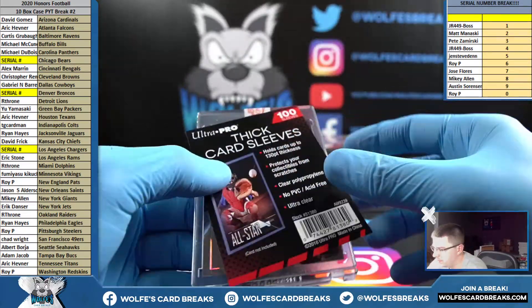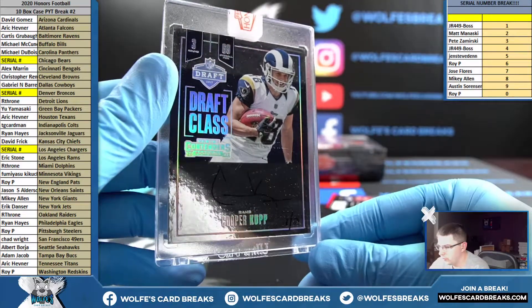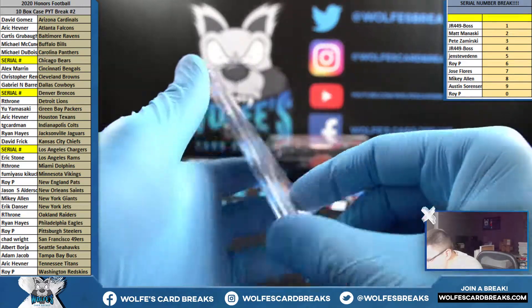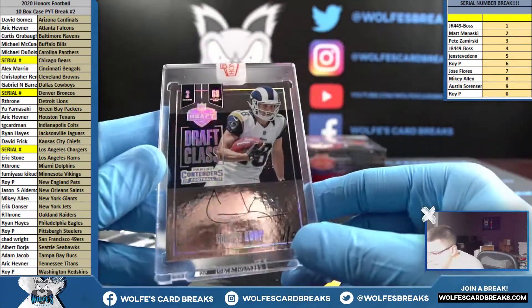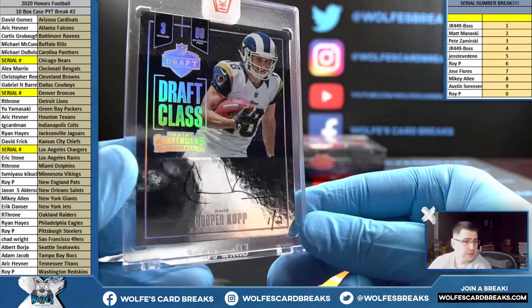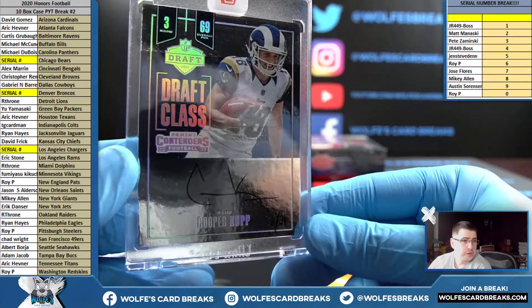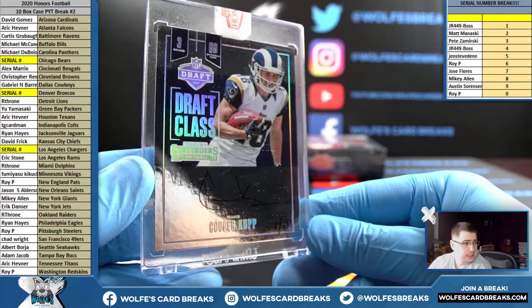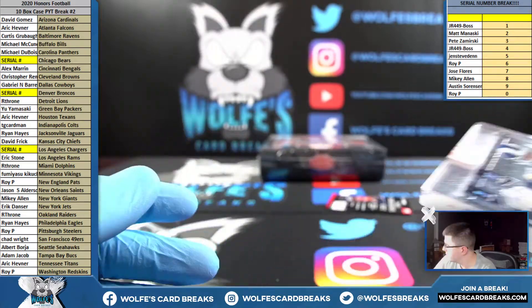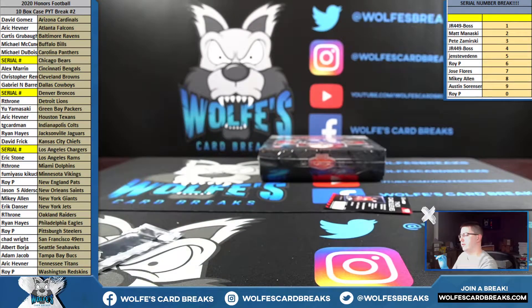Another nice one — I think this one's out of two as well. One out of two Cooper Kupp for the Rams — Eric S — this is 2017 Contenders Draft Class auto, one out of two. Nice hit for the Rams.